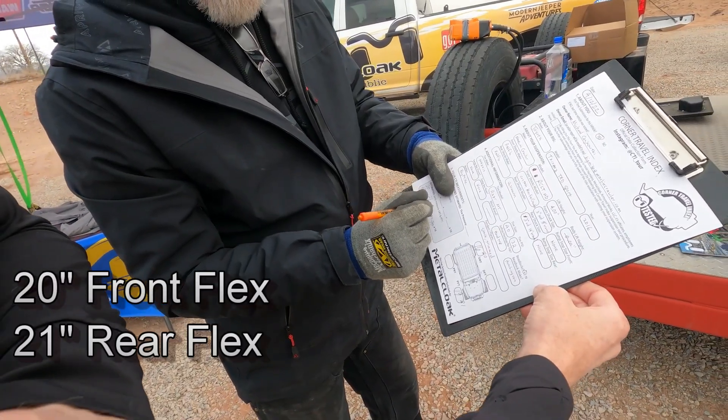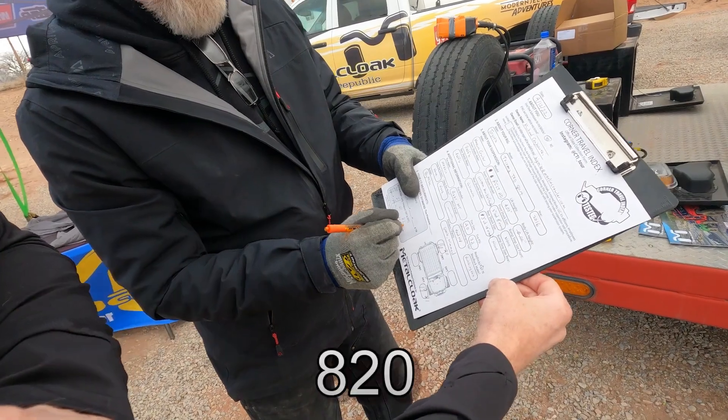You're 20, 21, 41, 820. That's pretty awesome. How's that for IFS?